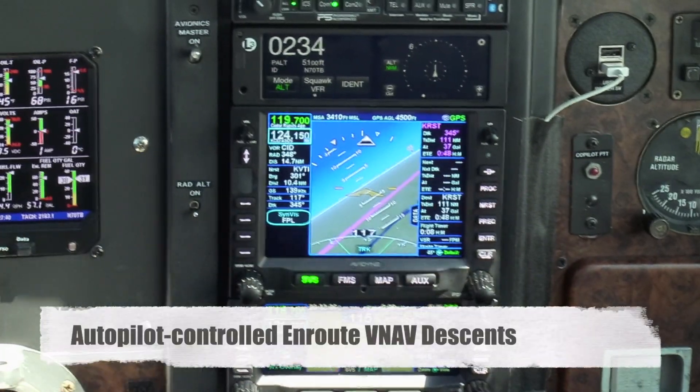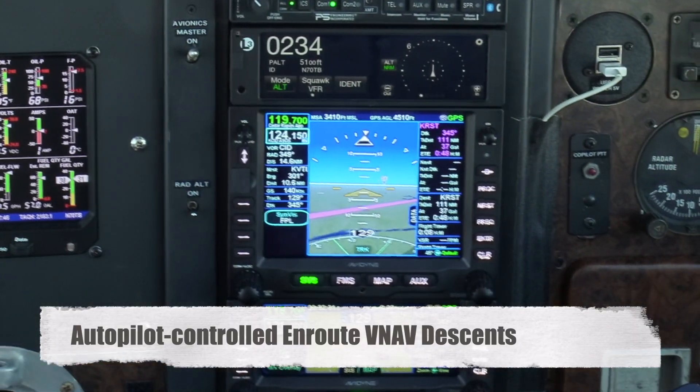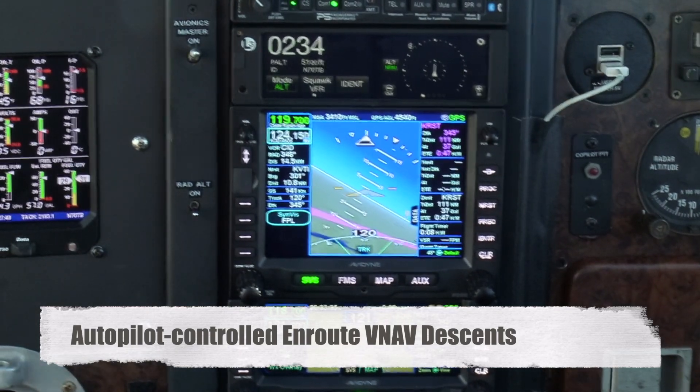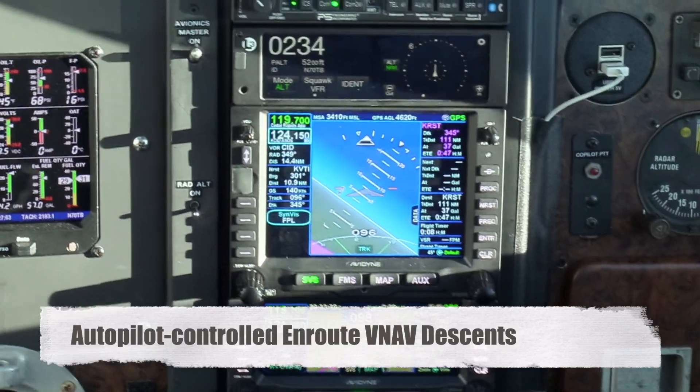Second, complete the autopilot interface so that a vertical profile cannot just be shown on the IFD screen, but flown automatically by the autopilot. It already works for the final approach segment of an approach, so I hope it can work for en route descents as well.